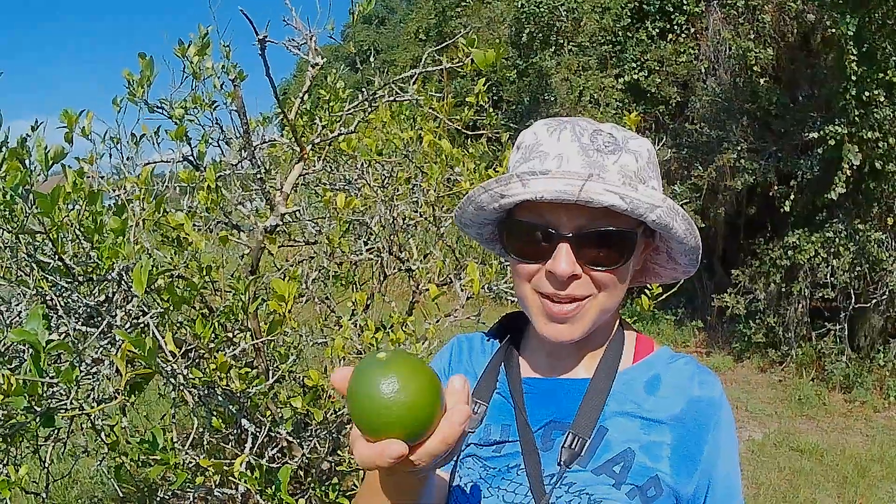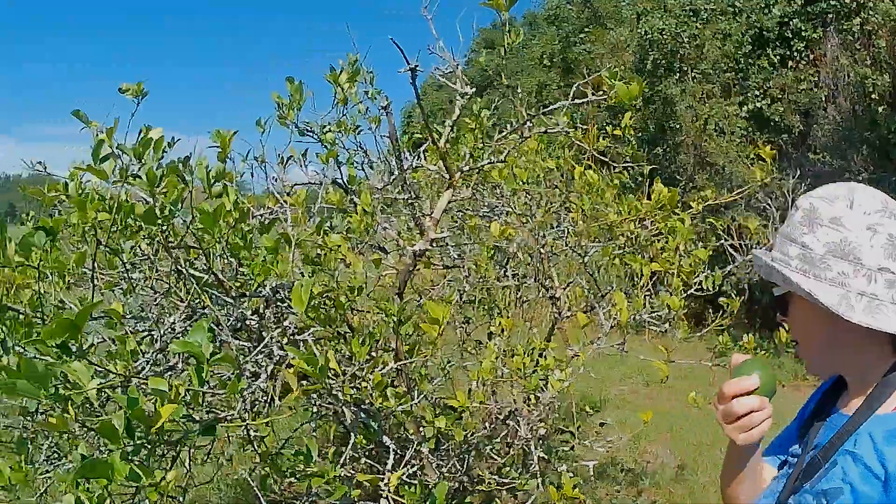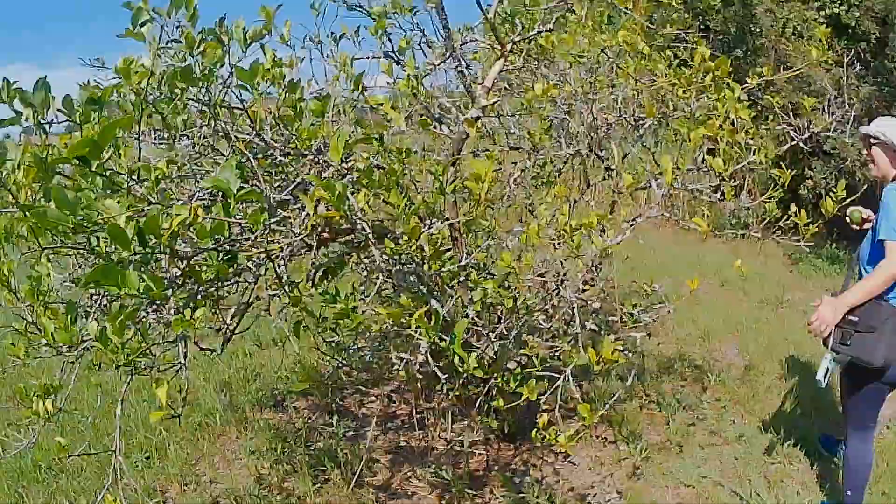This is the lime tree at Braden River Nature Park. That is a huge orb of a lime. Secret lime tree — well, no longer. You have to hike to it.